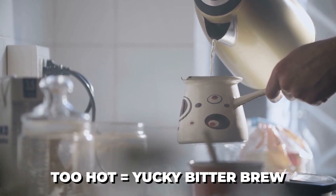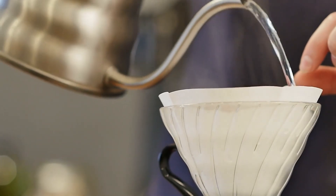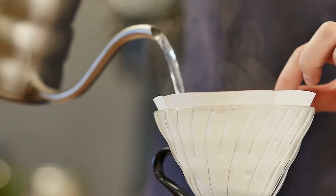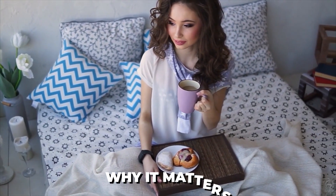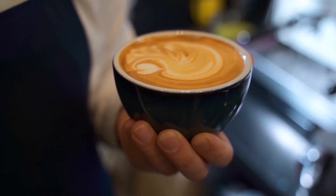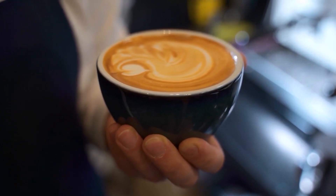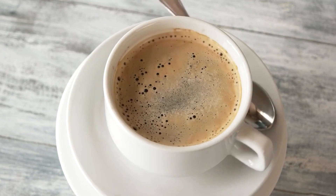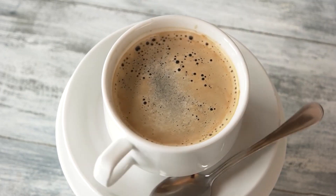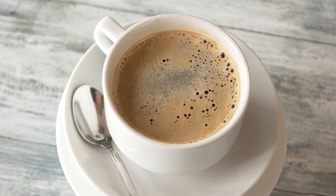Too hot means a yucky bitter brew. Water that's too hot is like smashing the lock with a hammer — you'll get everything out, including the not-so-tasty bitter parts, making your coffee super harsh and unpleasant. Getting the temperature right ensures a delicious balance and the right sweetness. Even within the perfect range, you might like your coffee a bit hotter or cooler — it's all about finding what your taste buds love.